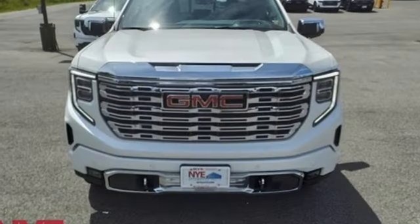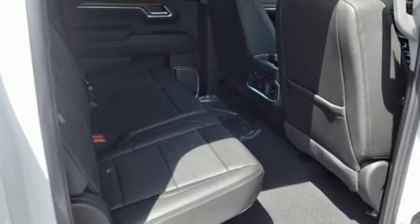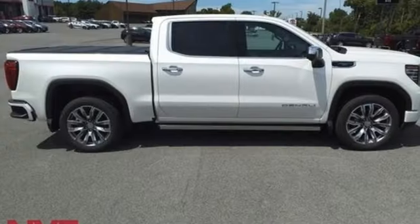Wi-Fi hotspot, heated steering wheel, trailer hitch receiver, adaptive suspension, streaming video feed rear view mirror, and heated and ventilated leather bucket seats.